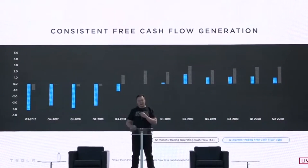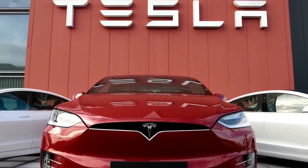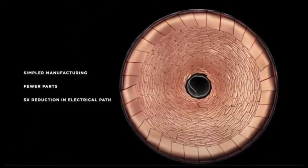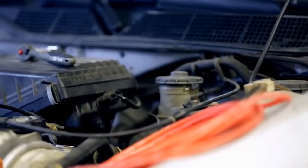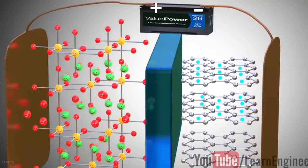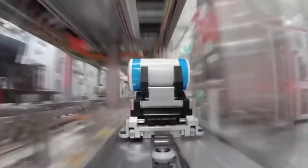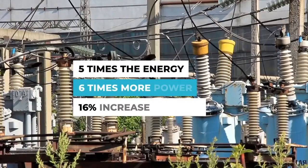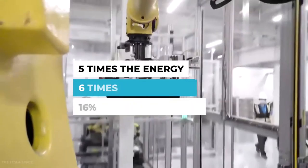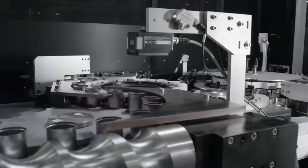Many of the advantages of the new 4680 cells compared to the 18650 and 2170 cells Tesla is currently using have to do with their larger size, which would reduce the need for components used to connect individual cells. The larger capacity, however, may also make the cells more difficult to produce. They are prone to overheating because it's difficult to disperse heat from their center, and are also more susceptible to particle contamination, which can cause a short circuit leading to a fire, Takemota explained.